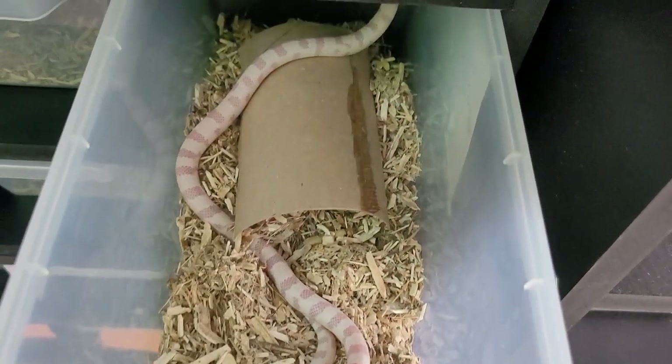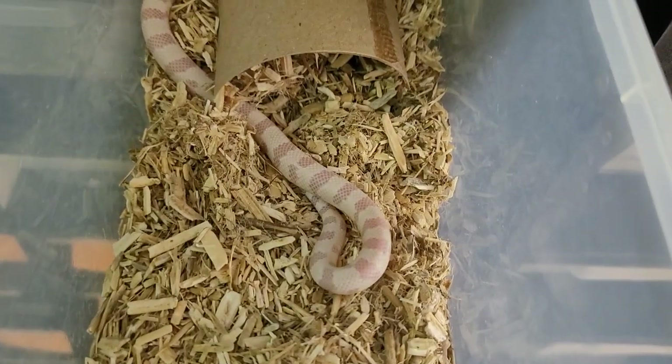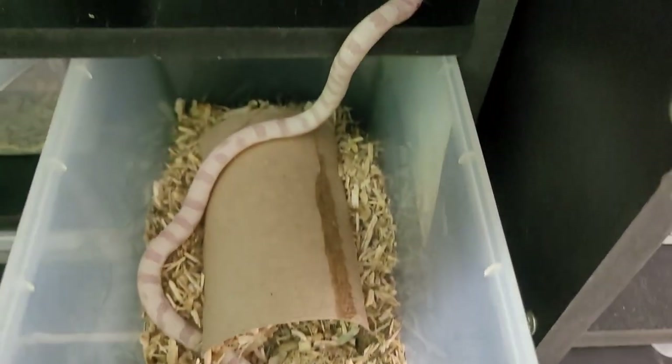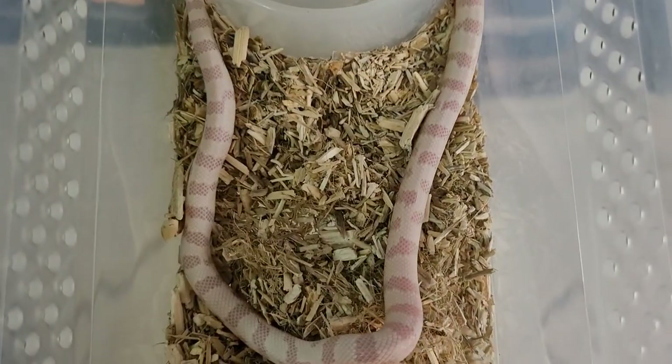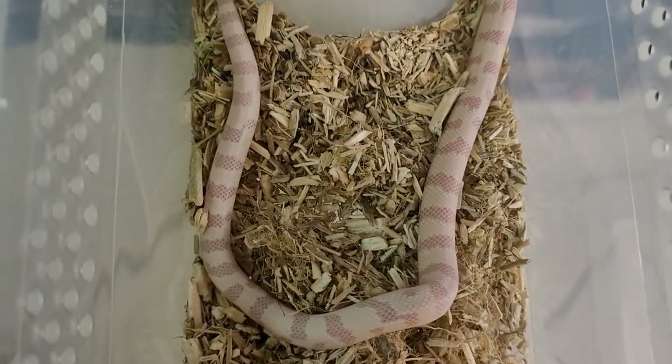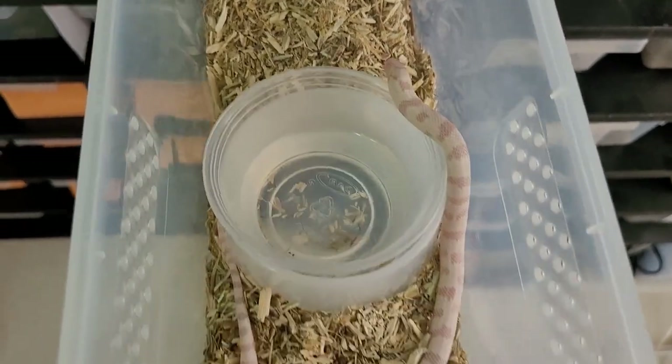Now let me show you the only albino in the clutch. We decided to hold this one back — albinos are some of our favorites. My fiancée named this little one Albany, like the capital of New York. Really high white on this albino — just gonna get better with age.